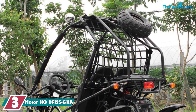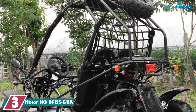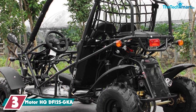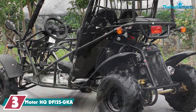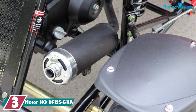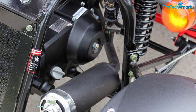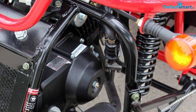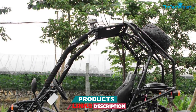At number 3, we have the Motor HQDF125GKA. The Motor HQDF125GKA feels like the smaller brother of the DF200GKA, as it's equipped with very similar features but has a less powerful engine. While also featuring a four-stroke petrol engine, it only has a displacement of 110cc and is speed limited to 25 miles per hour (40 km/h). Also noticeable are its smaller size and wheelbase at 56.5 inches (143.5 cm).